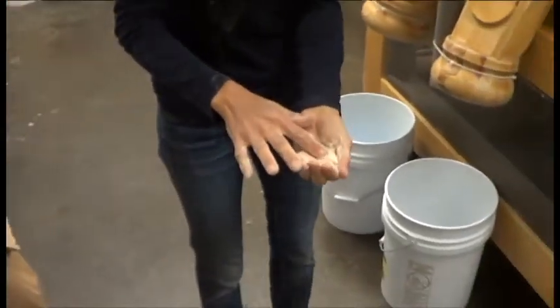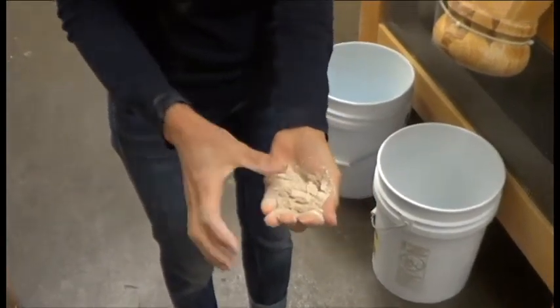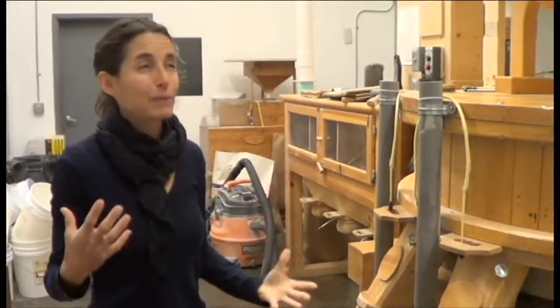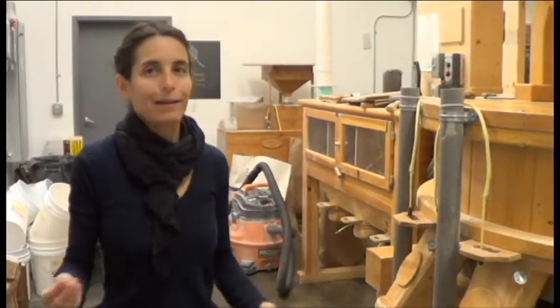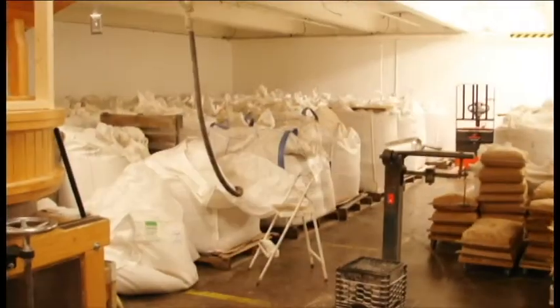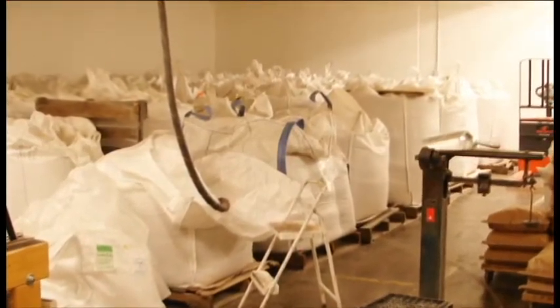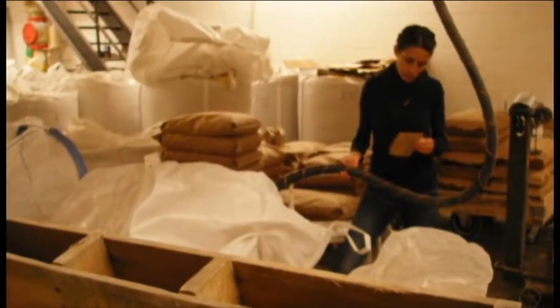We're looking at the flour as it's coming out, squeezing it and seeing if it'll hold form, and looking at that sort of white endosperm. The average size mill in this country processes about 120,000 pounds of grain a day. We are a micro mill — we're processing 1,000 to 2,000 pounds of grain a day. But even in the largest mill, the miller is still essential.